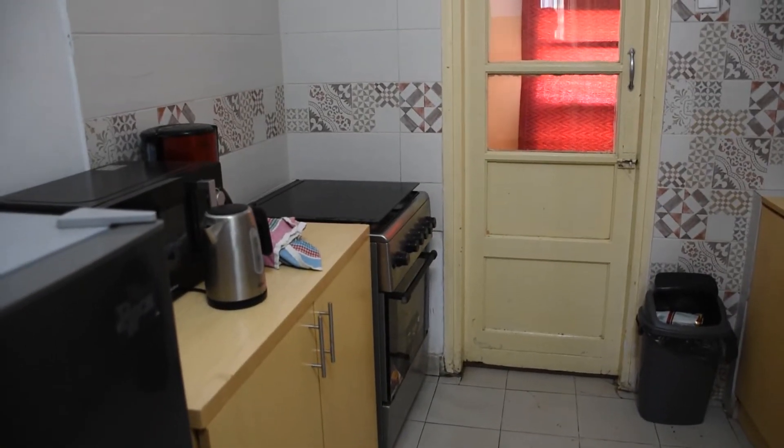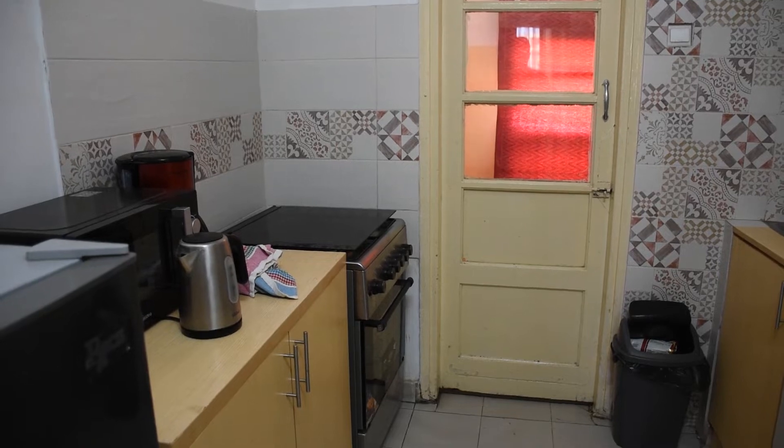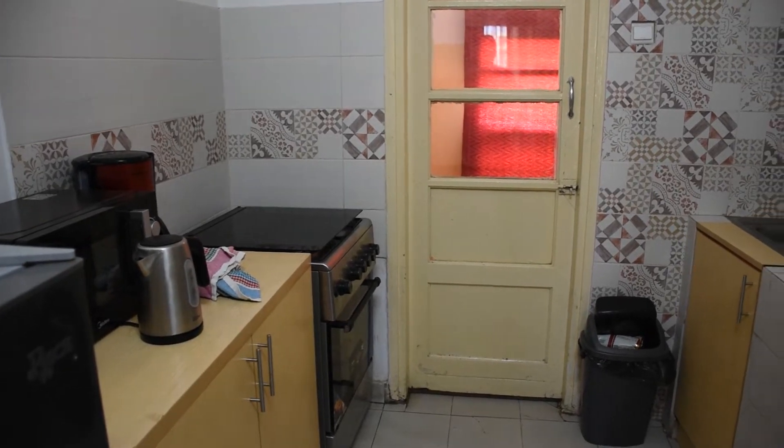With a decent Airbnb you can have a good little kitchen where you can cook away to your heart's content, like I did.